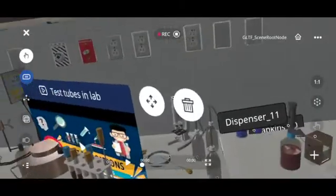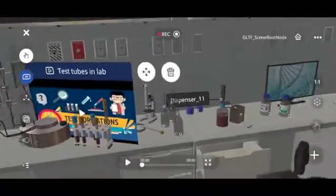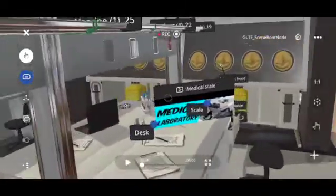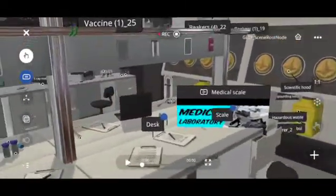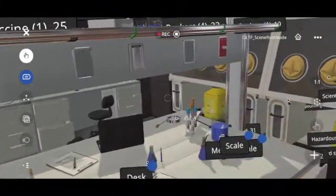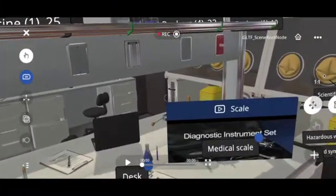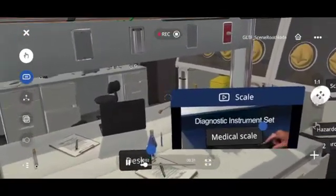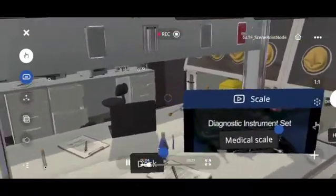So you see three videos here — one about test tubes, one about using a medical grade scale, and another about how to use test tubes and equipment. They'll be playing right here in 3D space without leaving the experience.